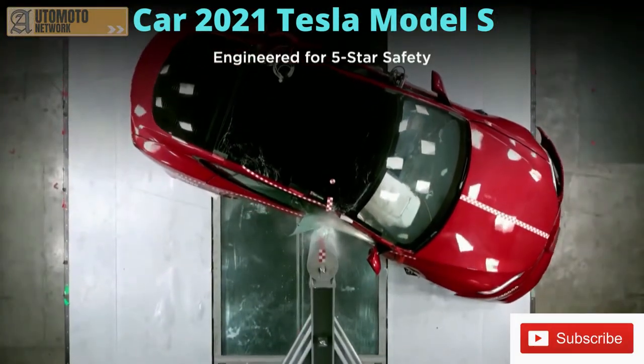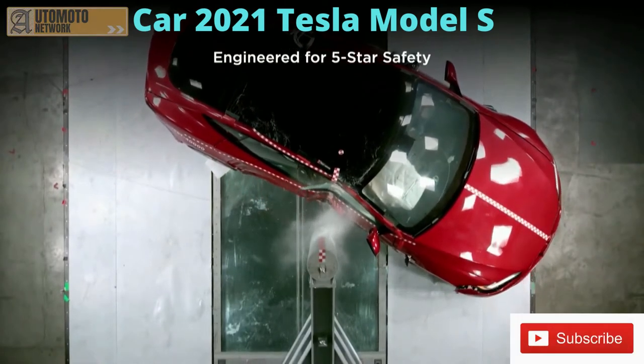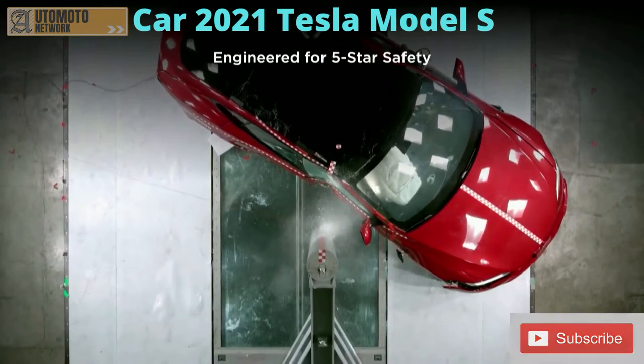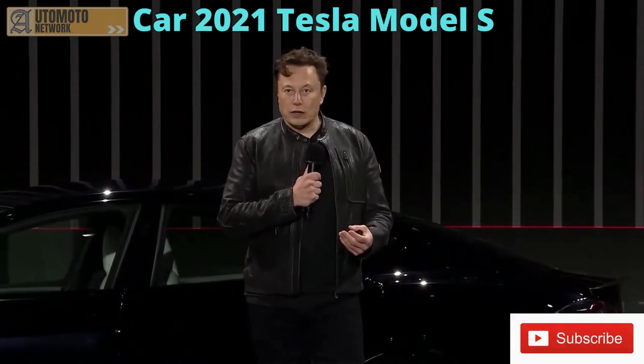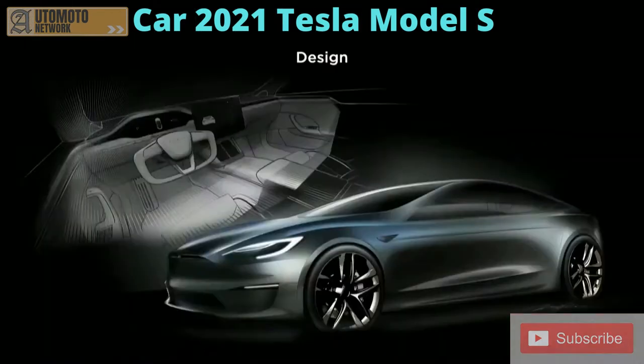It's also engineered for maximum safety. This is our aspiration — it still has to be tested by the US government — but we think we can get the lowest probability of injury of any car ever tested. With the Plaid Model S, what you have is a car that is quicker than any sports car, faster than any Porsche, and safer than any Volvo. In the same car.